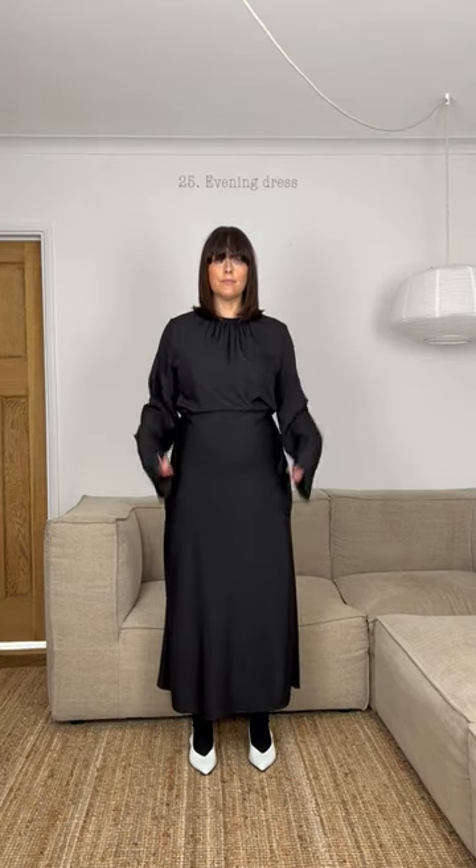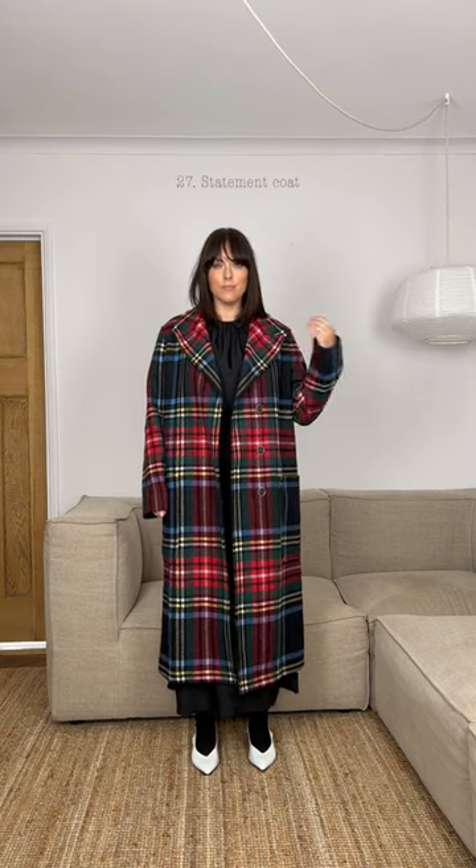A day dress is essential, as is an evening one. It's cold out there, so add a trench or a statement coat, or keep it simple in black.